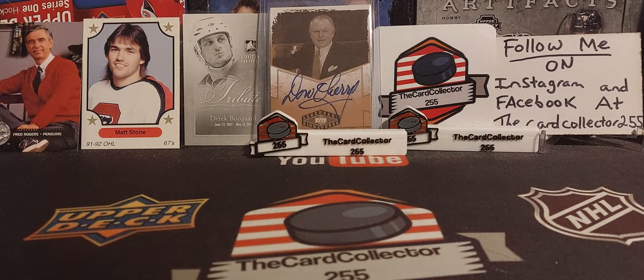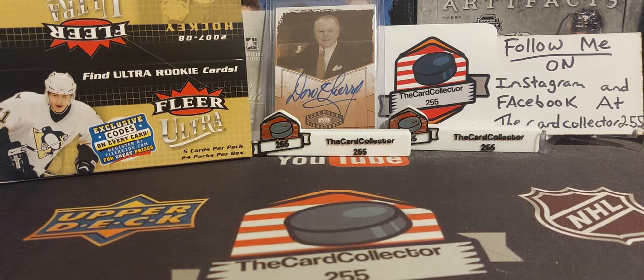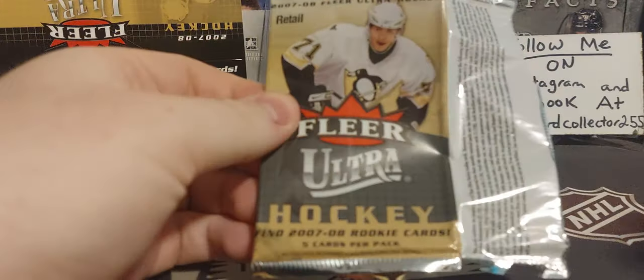I hope everybody likes, subscribes, shares, and follows me on Instagram and Facebook. There's the Fleer Ultra box — ultra rookie cards are what I'm looking for. This is retail.